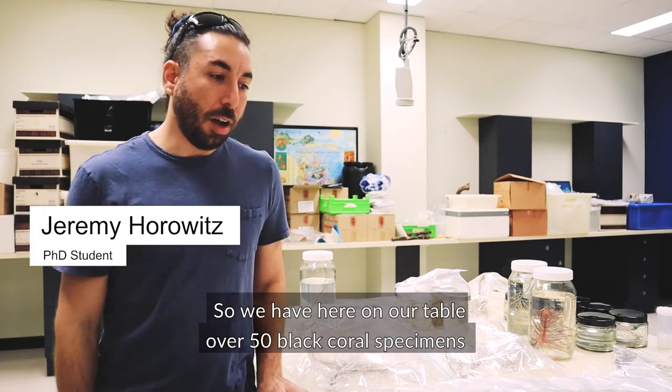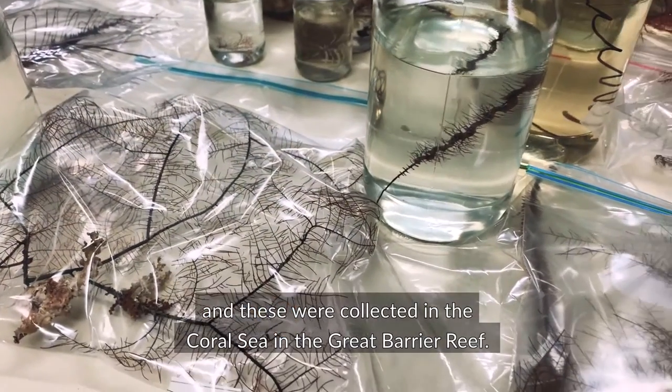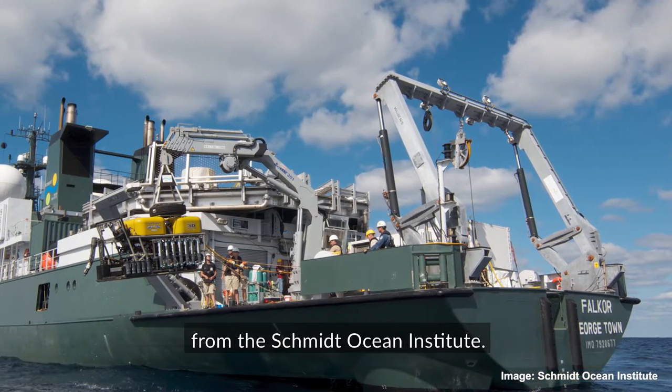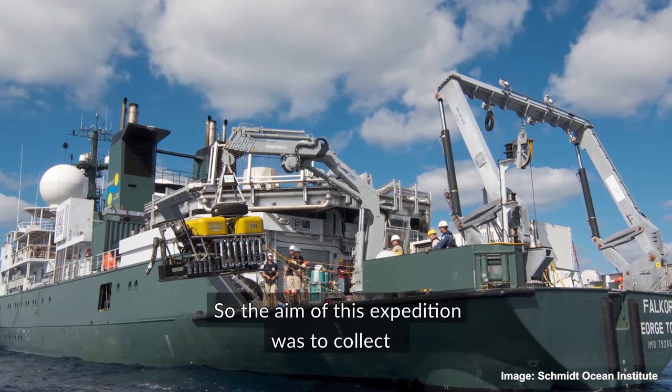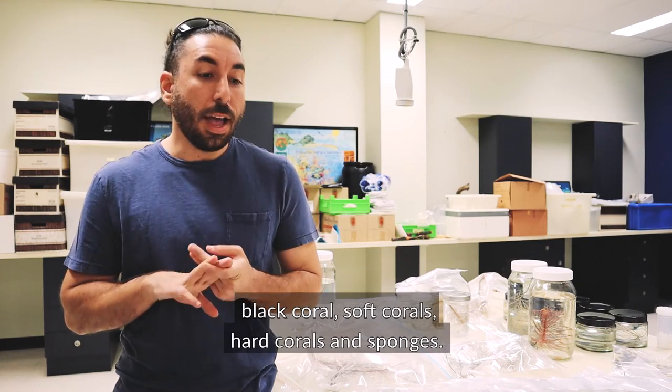We have here on our table over 50 black coral specimens, and these were collected in the Coral Sea in the Great Barrier Reef. They were collected on R.V. Falkor, the Schmidt Ocean Institute. The aim of this expedition was to collect black corals, soft corals, hard corals, and sponges.